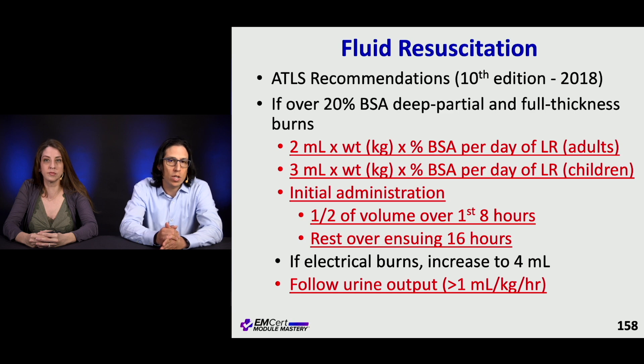If there are electrical burns, you have to increase the fluid volume and you want to maintain a urine output that's brisk — greater than one mL per kilo per hour.